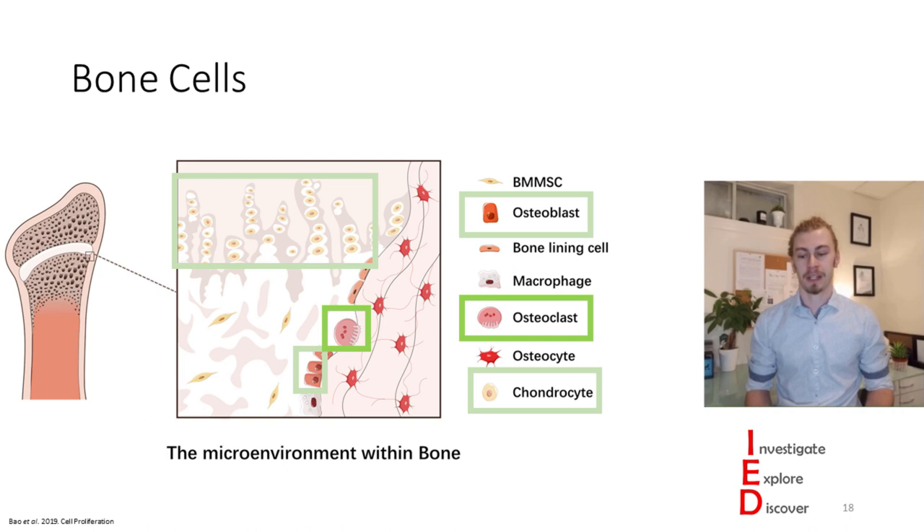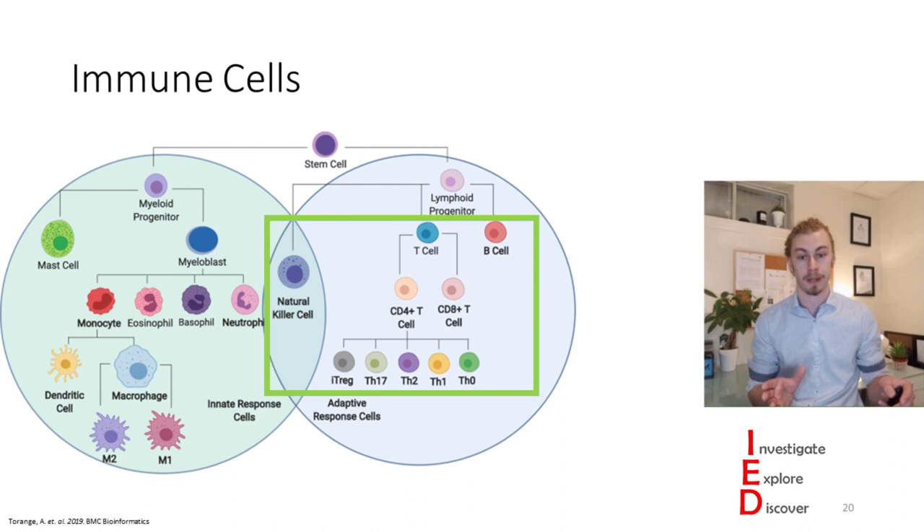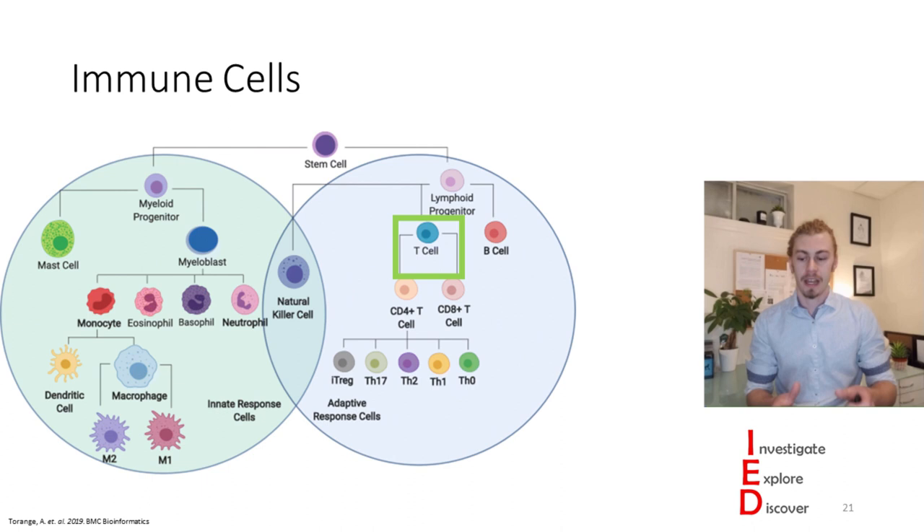Some cells that play a role in bone cell development are immune cells. Immune cells are broken up into two major categories: innate response cells, which have a fast-acting, nonspecific response to pathogens, and adaptive response cells, which have a slower-initiating, more specific response. Adaptive response cells are commonly responsible for autoimmune diseases. I want to focus on lymphoid cells—in particular, T-cells, which can cause secretion of pro-inflammatory and anti-inflammatory cytokines.